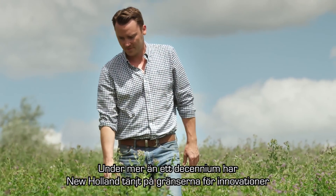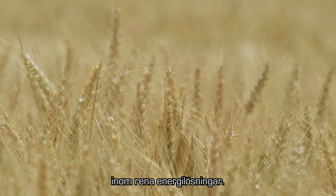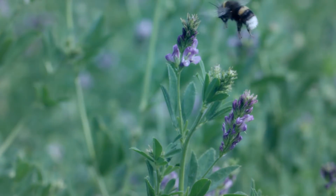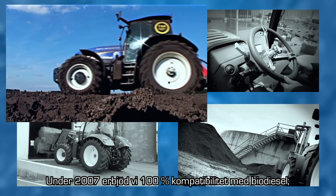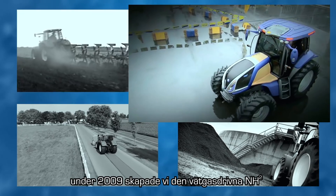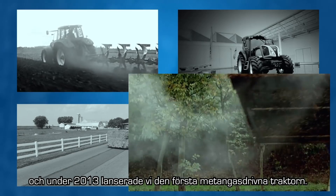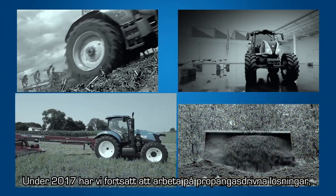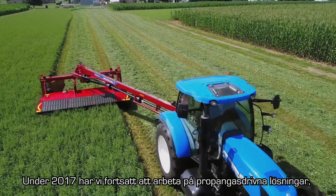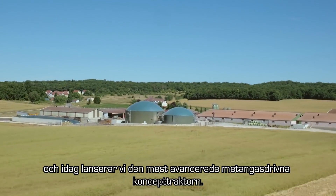For more than a decade, New Holland has been pushing the boundaries of innovation in clean energy solutions. In 2007 we offered 100% biodiesel compatibility. In 2009 we created the hydrogen powered NH2. And in 2013 we launched the first methane power. In 2017 we are continuing to work on propane power, and today we are launching the most advanced methane power concept tractor.